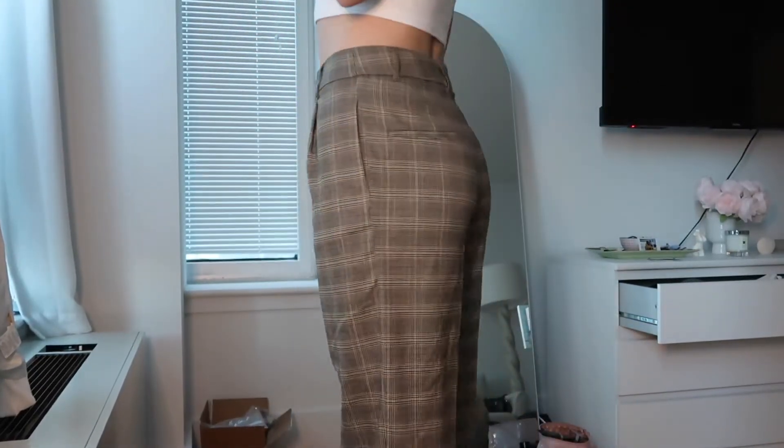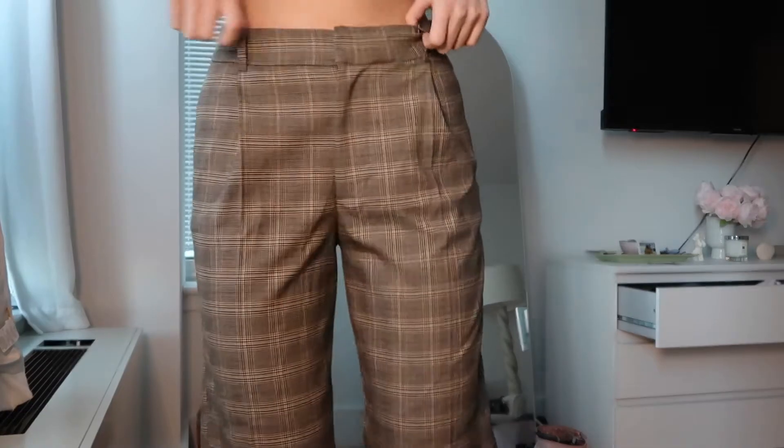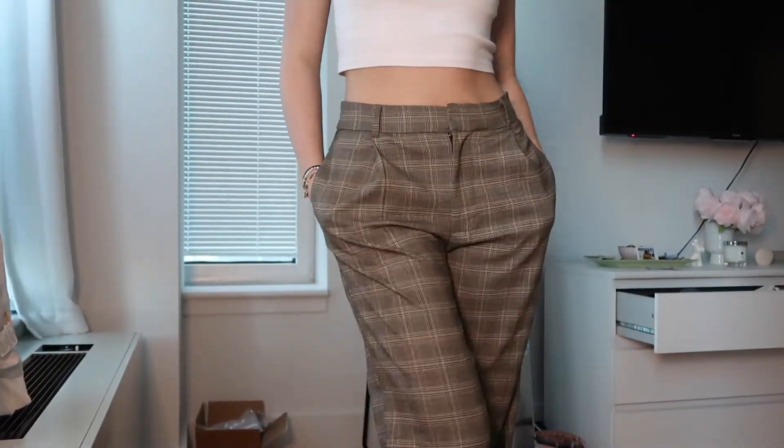Next thing I got are these really cute pair of trousers. I'm a very big trouser girl and these ones are just like a plaid — I've seen these a lot on Instagram. I think they're super cute with a blazer — just like a little bit of extra flair.